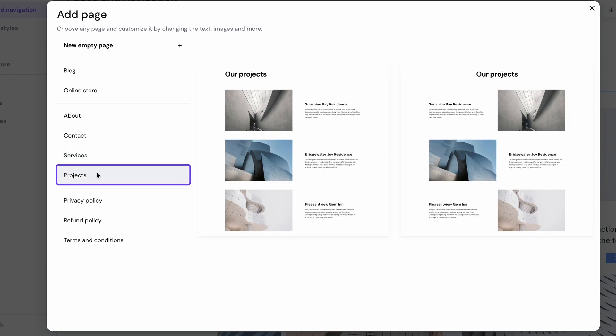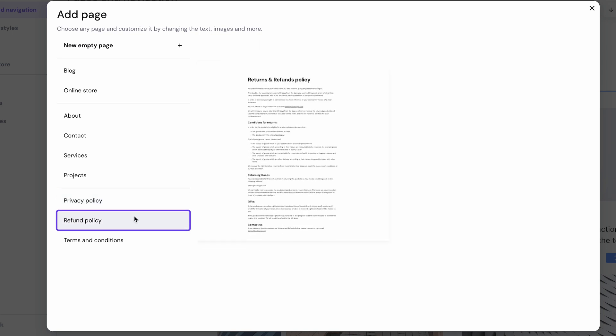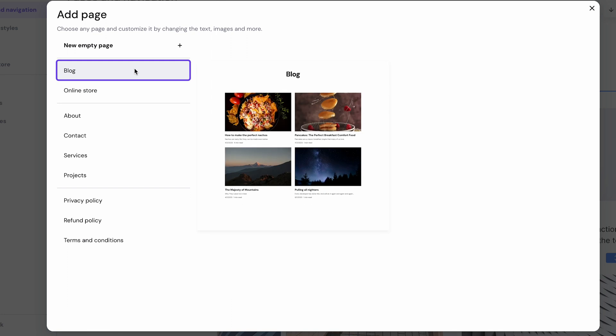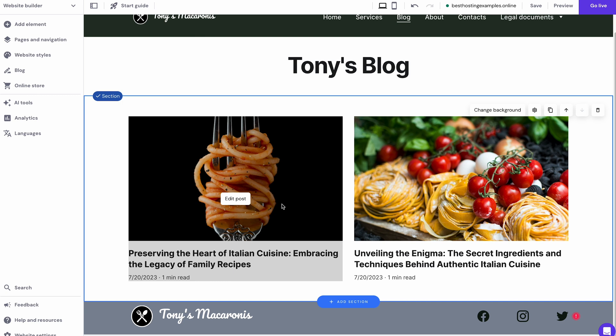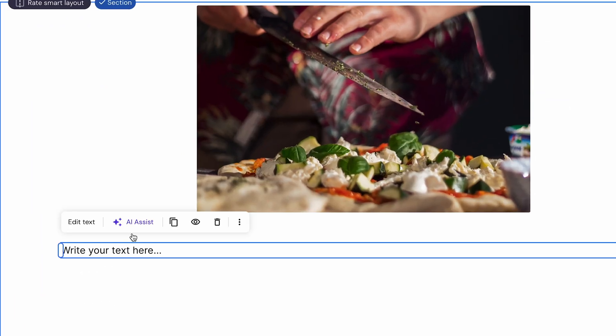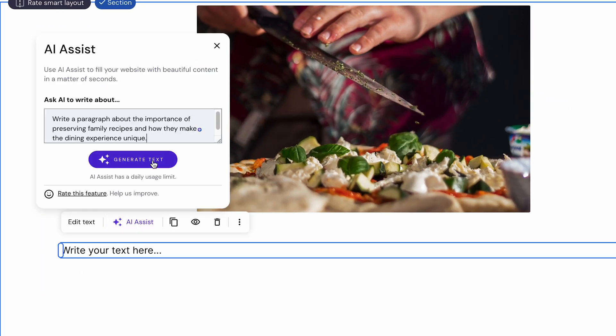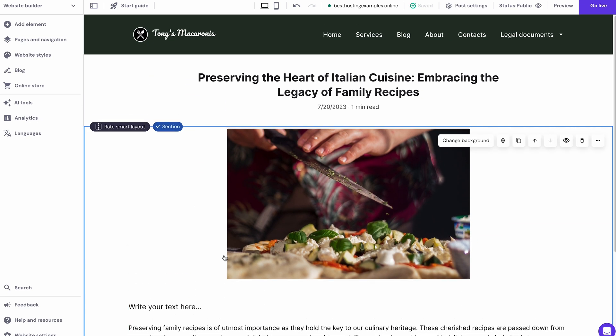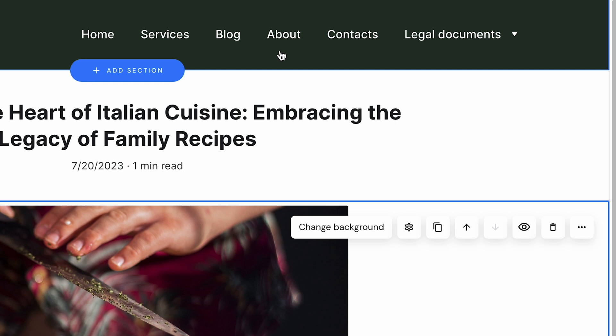Next is the Projects page — here, showcase your work portfolio, clients you've worked with and their testimonials. And finally, create legal pages that include a privacy policy, a refund policy and terms and conditions. Our website builder also makes it painless to create a blog page so you can immediately publish valuable content that drives traffic. Not a writer yourself? Not a problem — our AI Writer tool will generate unique content based on your initial description. Once you've added those pages, they will automatically appear on the navigation menu.